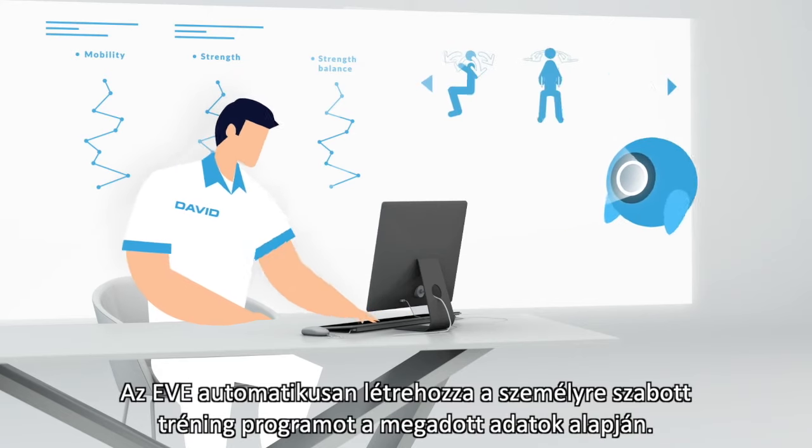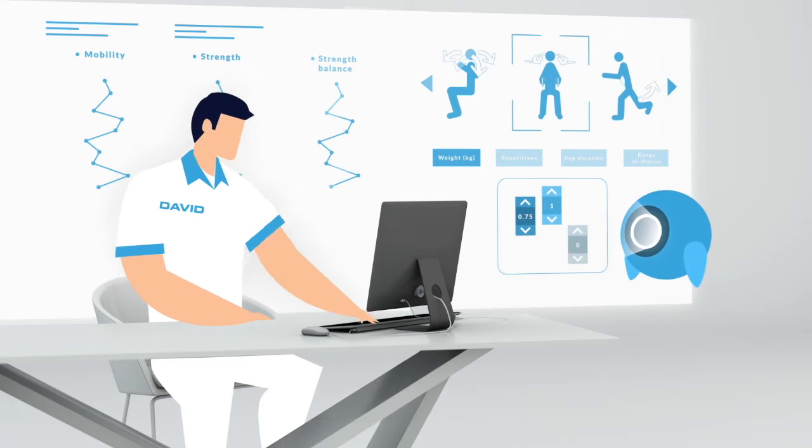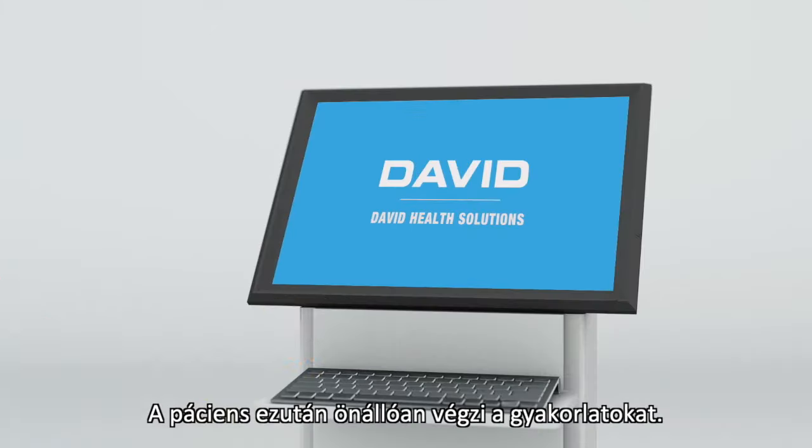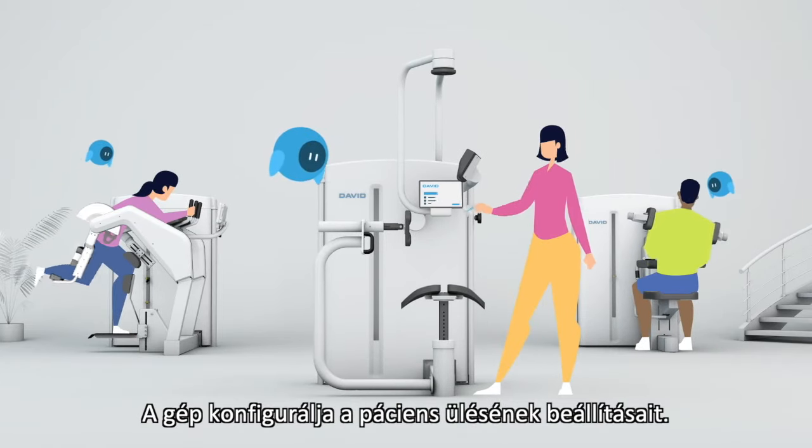EVE automatically creates a personalized training program using the initial data. The patients exercise independently, and the device configures to the patient's seat adjustment settings.